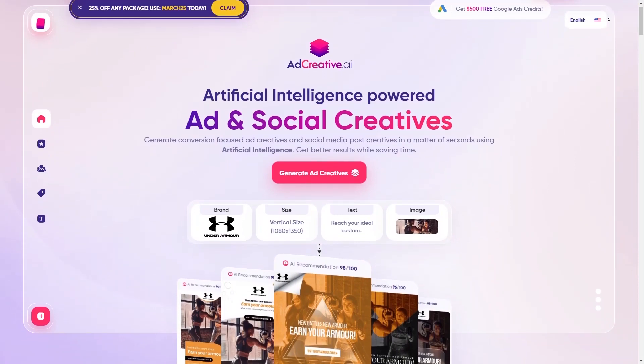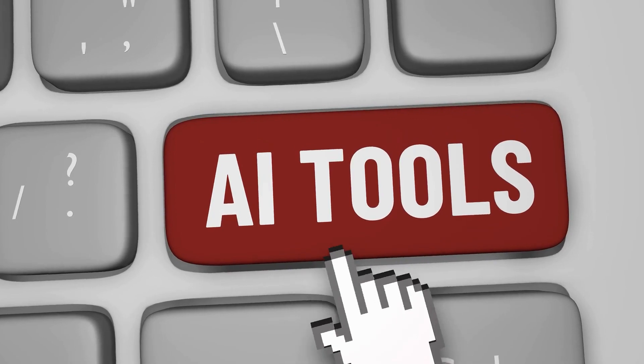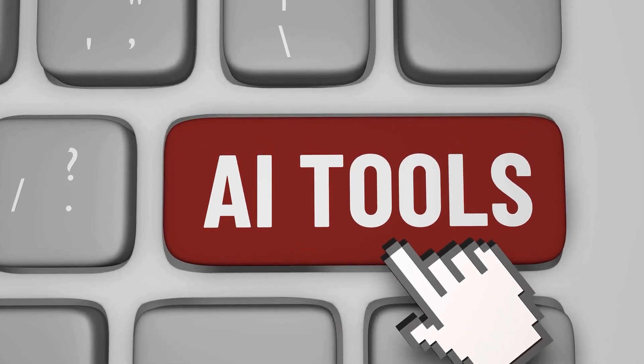Now, you must also be wondering what AdCreative is. AdCreative is an AI-powered tool that can help you achieve higher conversion rates on your ads, and who doesn't want that?